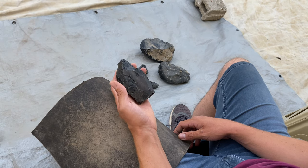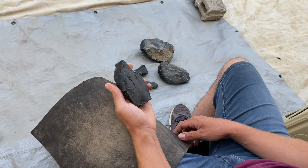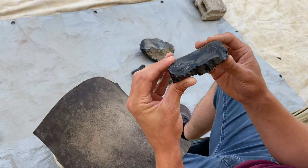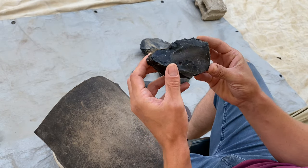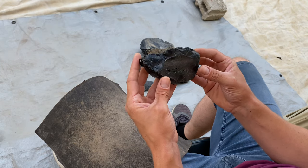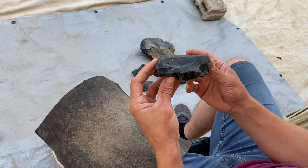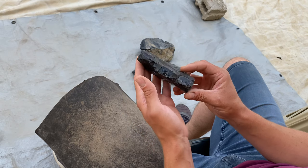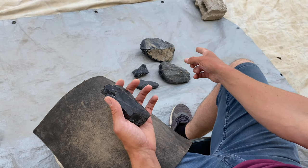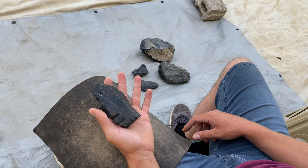I've got some raw Turkish obsidian here from Cappadocia. I didn't collect this stuff myself, so I don't know the exact subsource — when I break it open, I'll be able to tell you. These are some fairly small pieces I'm going to start with. There's a bunch of cracks and Hertzian cones and other faults in these, so I'm not holding out too much hope. But I'm going to get warmed up and practiced on these small pieces, then I've got some larger ones down there that I'm going to use to make some large blade cores and replicate some Neolithic technologies.